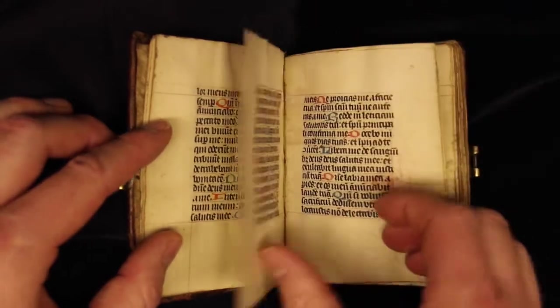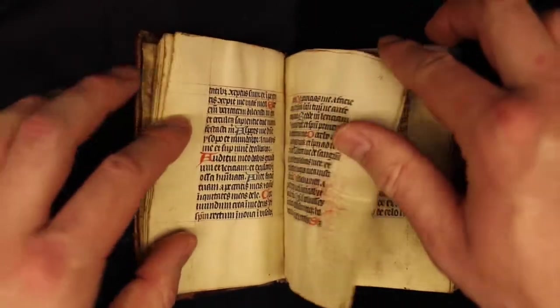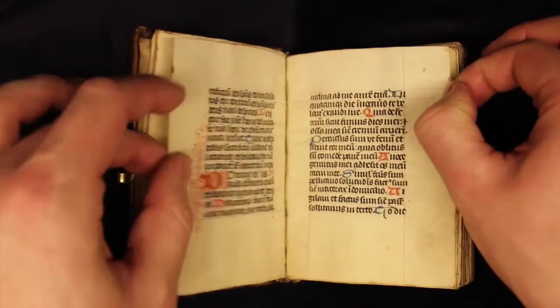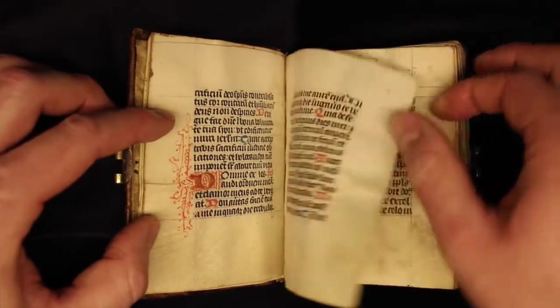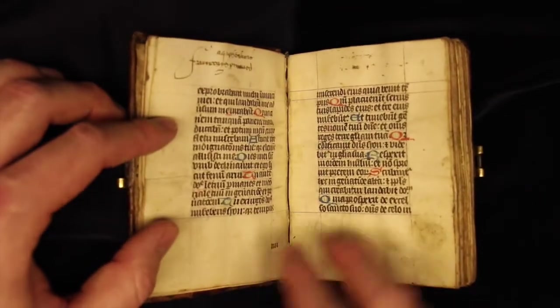This is a book of hours, which means it is a book that contains all of the prayers and rituals that would be associated with the holy hours of the day. In this case it is done according to the Dominican order's guidelines, which might give us a clue about the book's origins.